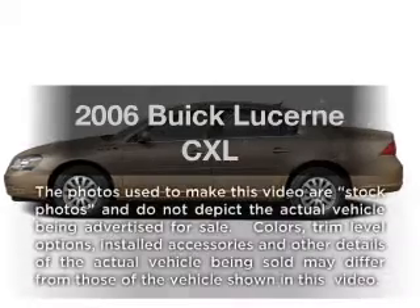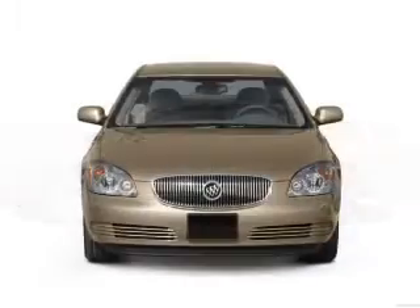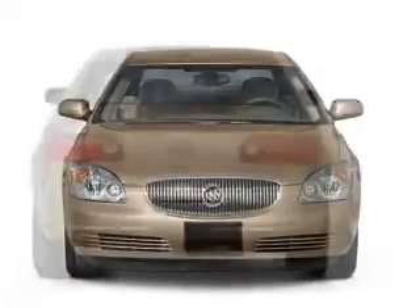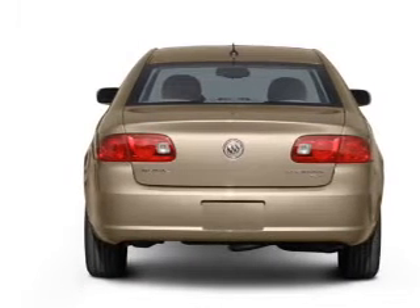Get noticed in this 2006 Buick Lacerne. This is the set of wheels you've been looking for with a reliable six-cylinder engine. The powertrain includes front wheel drive that responds smoothly to its automatic transmission. Reach your destination effortlessly with GPS navigation.